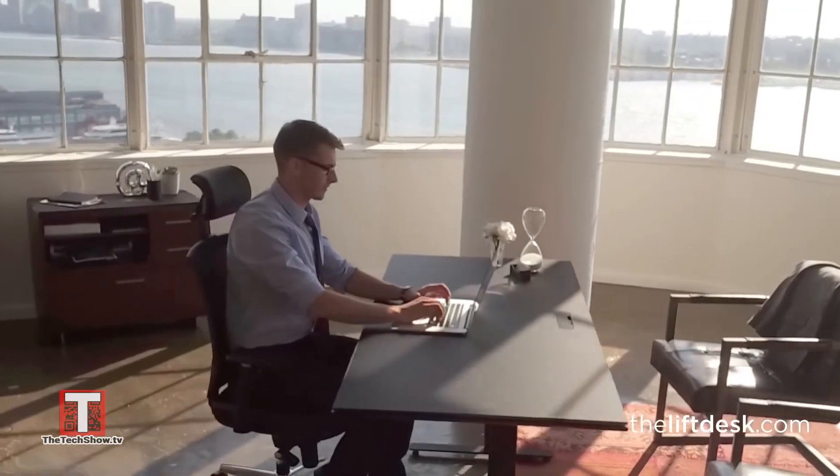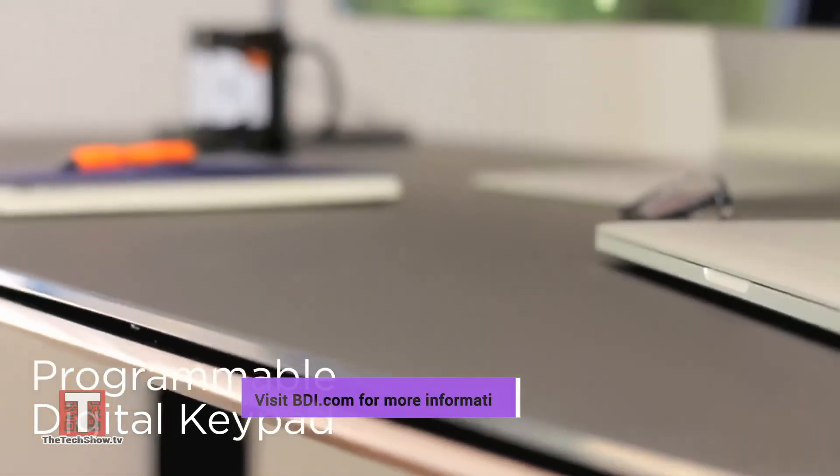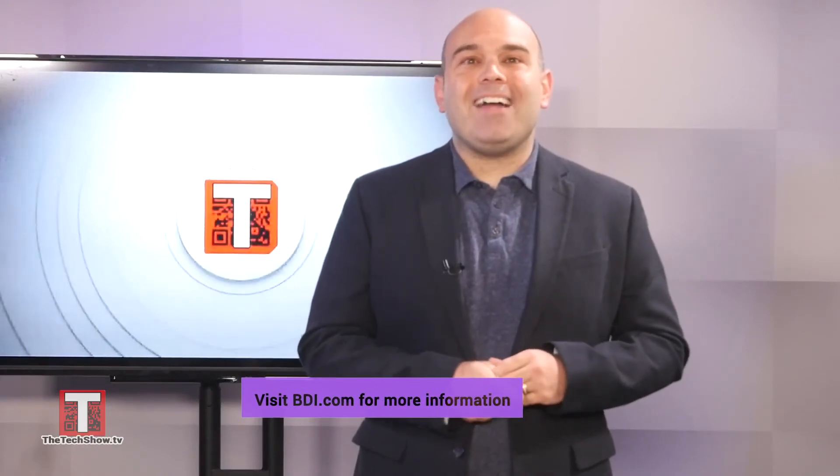All models offer up to four preset heights so users can set the ideal sitting and standing height for two people, great for shared workspaces. So if you're rebuilding your office, visit BDI.com for more on these beautiful desks.